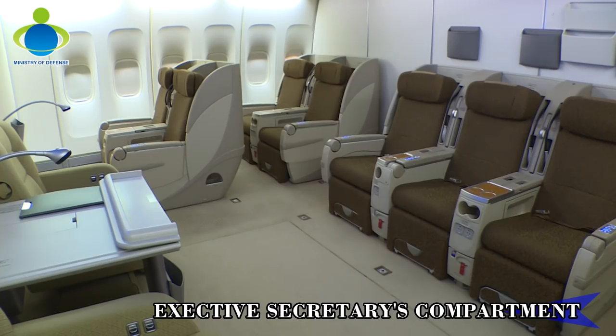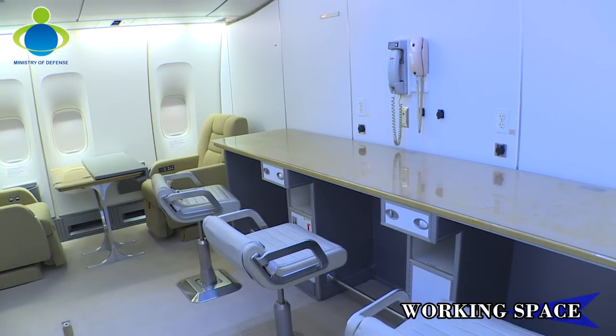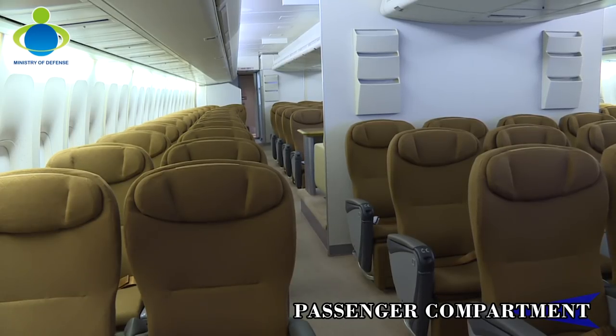In addition to a VIP room, the first floor of the aircraft features rooms such as the executive secretary's compartment, conference room, and press conference seats. The second floor is equipped with seats for the crews.